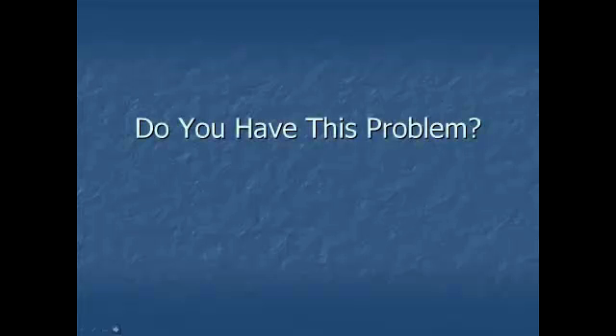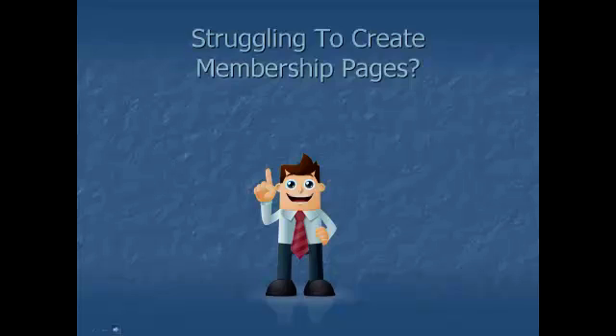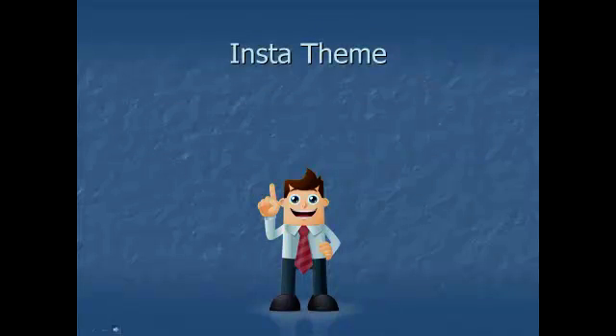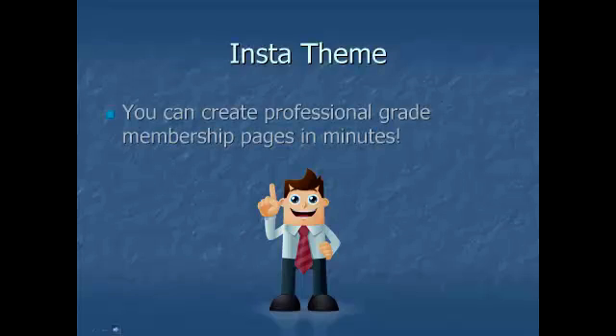Do you have this problem? Struggling to create membership pages? Then you need InstaTheme, the number one WordPress theme for membership sites. With InstaTheme, you can create professional-grade membership pages in minutes.